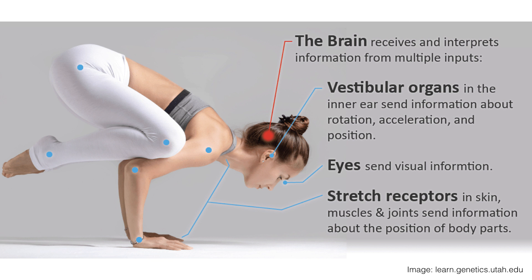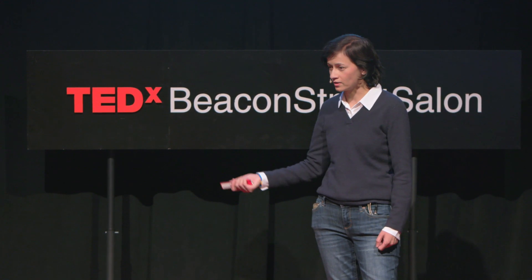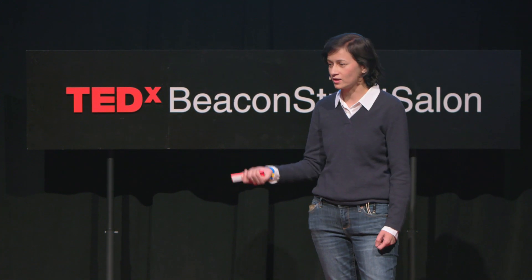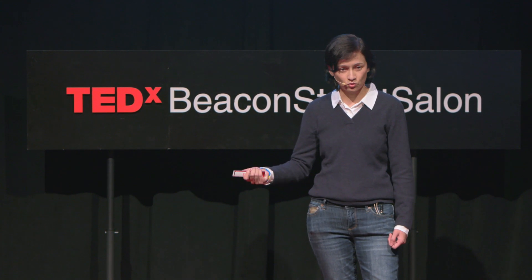Right before I get into it, let's take a moment to think about balance. Balance is something most of us take for granted. Most of us can easily walk across a gravel path. We can transition from walking on the sidewalk onto grass, back onto the sidewalk, and we don't really have to think about it. People don't normally stumble doing those things.